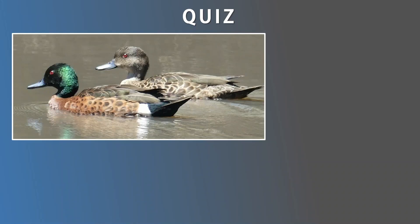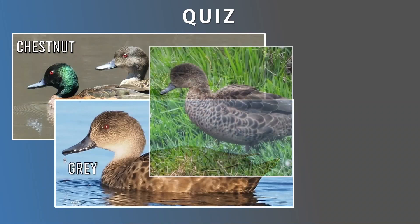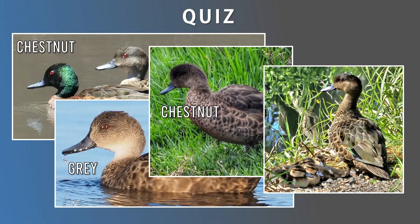Here's a quick quiz to test out your teal identification skills. An easy one first — we see the chestnut breeding male, and as mentioned earlier, that would be the partner female. What do you think the next one is? That one's a grey — notice the white throat. This next one looks a lot darker than the previous one — that one's a chestnut. And a final tricky one — that one's also a chestnut; notice the lack of whiteness in the throat.